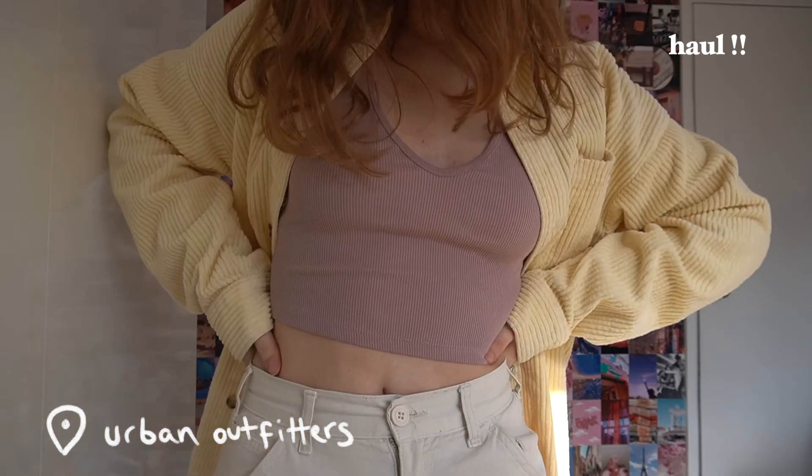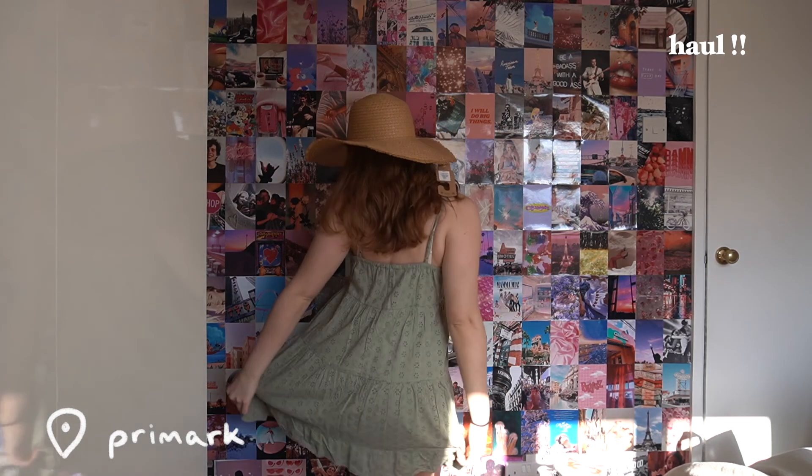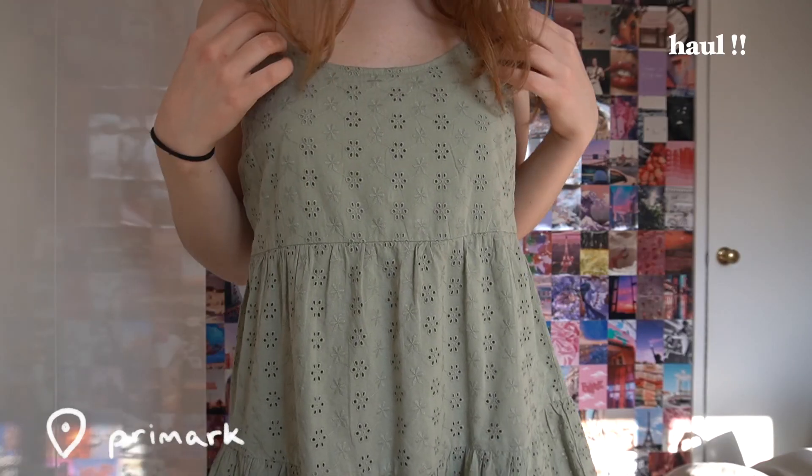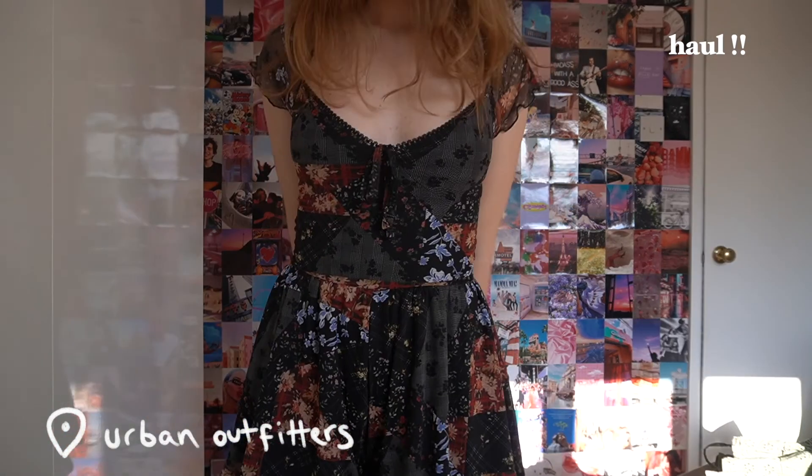It's a very summery haul but this dress, guys — I cannot. I am so excited to go on picnics wearing it, especially with the hat. Also Urban Outfitters had the best sale — I literally got this playsuit for £2.